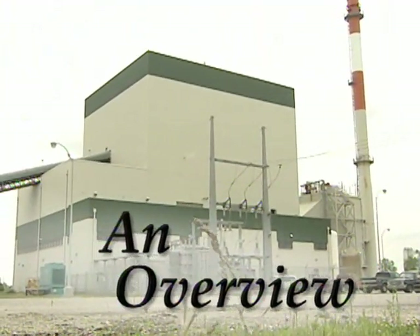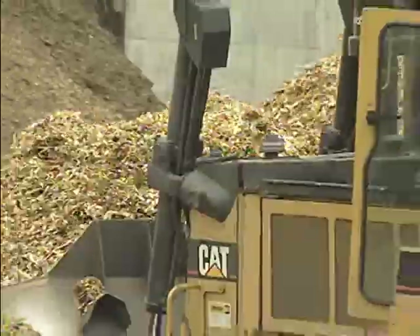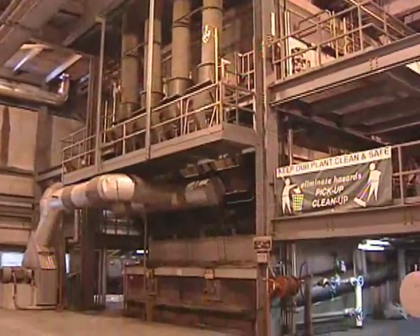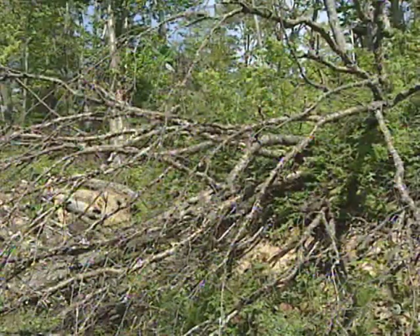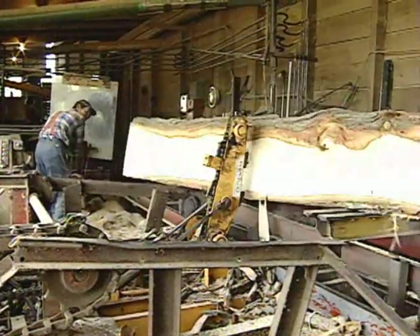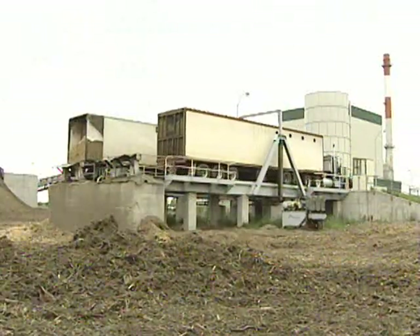Genesee Power Station, located in Flint, Michigan, has been turning waste wood into electricity since 1995. The plant produces enough energy to power 25,000 homes. It's a remarkable operation. Much of the wood the plant uses to produce electricity would otherwise be taken to landfills or left to rot on forest floors. Instead, timber and sawmill operations and other industries that generate wood wastes truck this material to the Genesee Power Station.